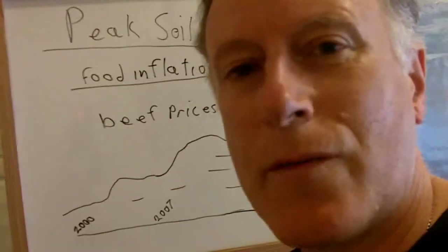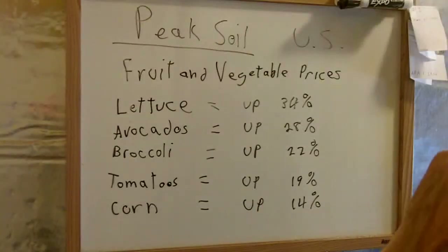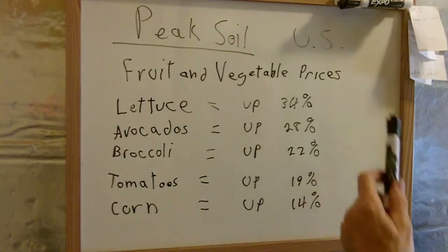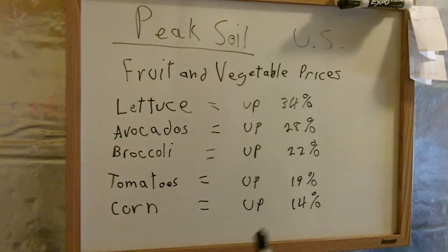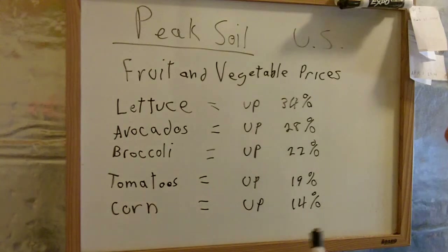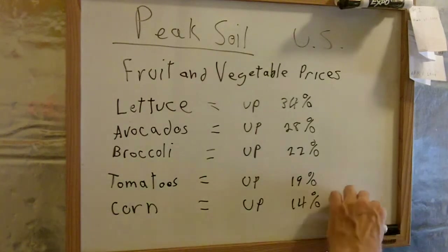Let's look at fruits and vegetables. In the last year, fruit and vegetable prices have jumped quite a bit. Lettuces are up 34%, avocados are up 28%, broccoli is up 22%, tomatoes are up 19%, and corn is up 14%. A major cause for rising fruit and vegetable prices is the drought in California, where we produce a lot of fruits and vegetables.